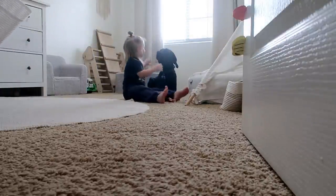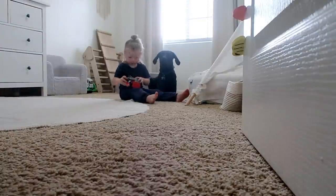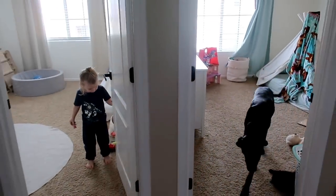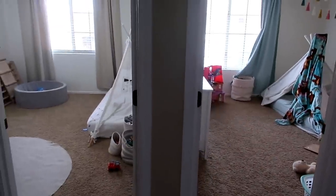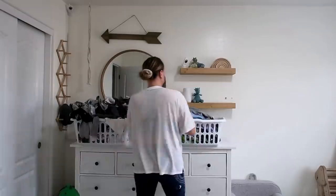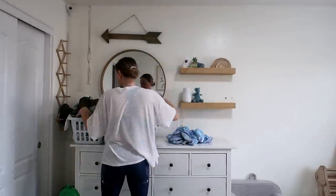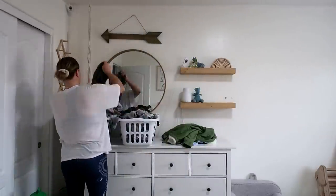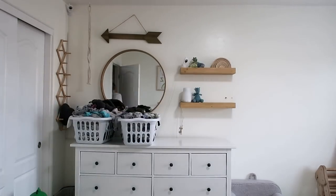If you are new to my channel, I am so glad you found me. My name is Melissa and I post a whole lot of cleaning motivation as well as decluttering and organizing. If you are into that type of content I would love for you to subscribe, and you can also come follow me over on Instagram at Intentful Spaces — the link is right there in the description box.